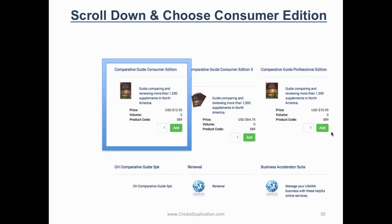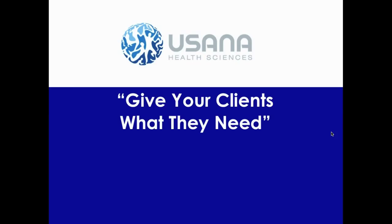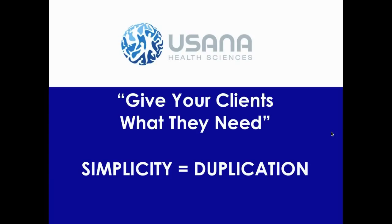That's how you find the Comparative Guide — the quickest and easiest way to get the correct edition, because there are older editions out there on the market. Don't try and save a few bucks; don't be penny smart and dollar stupid. Get a brand new one for $12.95. In conclusion: give your clients what they need. Some clients need the Comparative Guide, so you've got to be ready. Some clients don't — they've seen enough results and stories, so don't slow down the process by showing them the guide unnecessarily. Know when to show it, when not to show it, and keep it simple. Simplicity equals duplication — that's what our team is about. I look forward to hearing about your results with the Comparative Guide and helping other people start their USANA journeys.